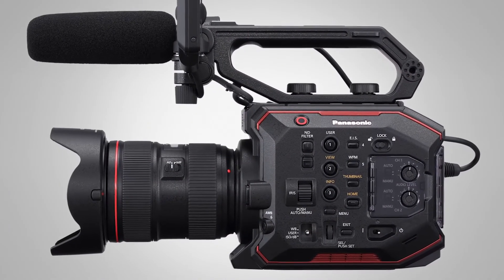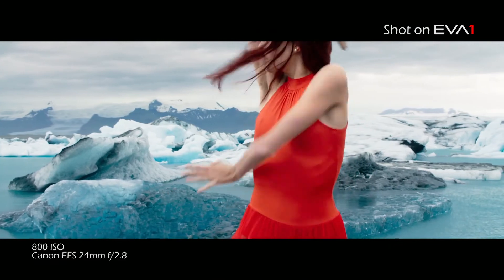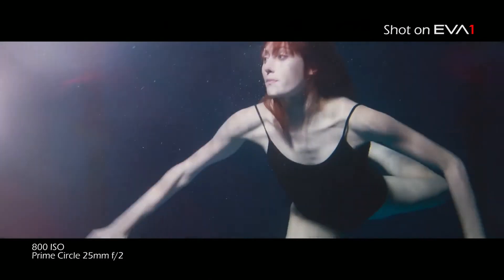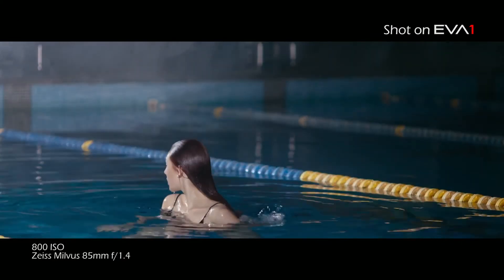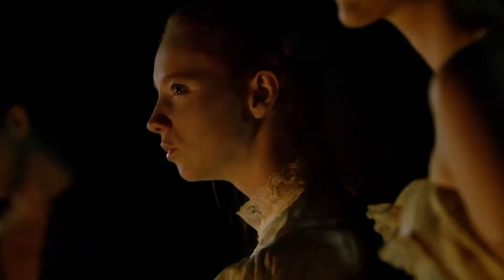Like the VariCam, which has a dual native ISO of 800 and 5000, the EVA ONE also has a dual native ISO — in this case, 800 and 2500. This opens up a world of opportunities, allowing the DP to make numerous artistic choices, use less lights on set to save money, or shoot with available light — as shown in the movie 'Road to Superstition' by El Schneider, where the campfire scene was literally shot by the campfire.